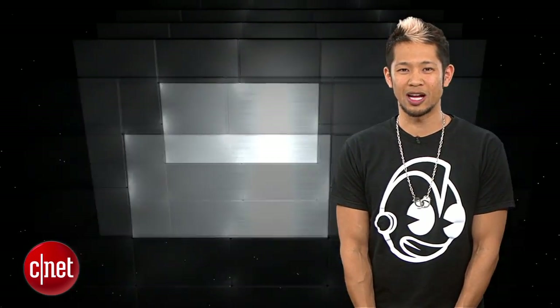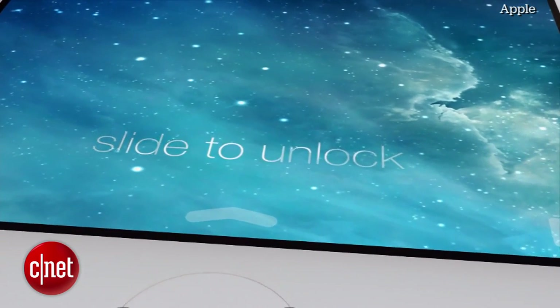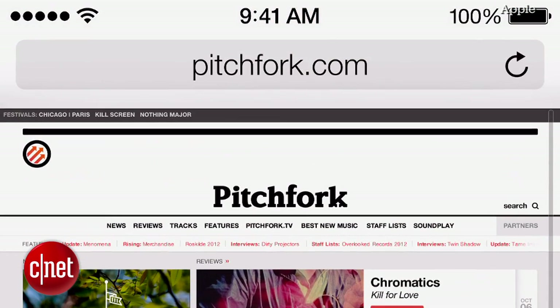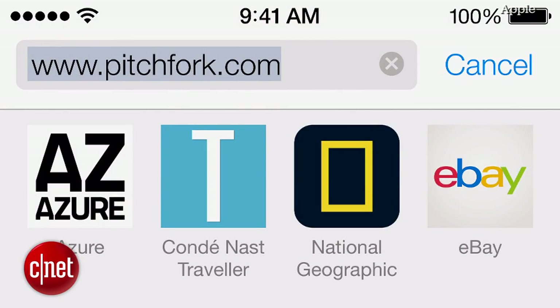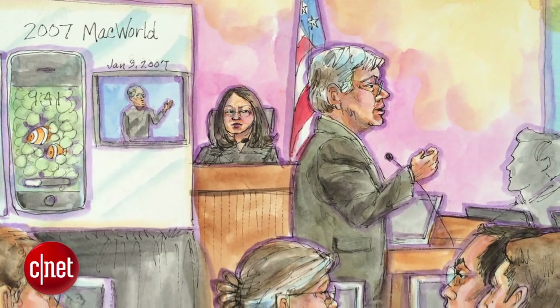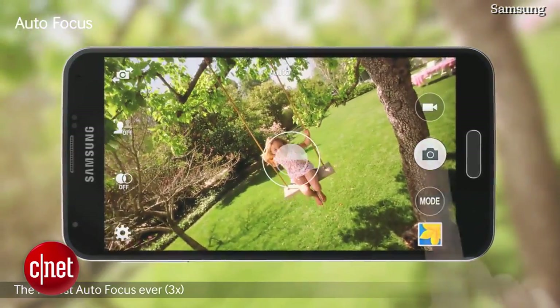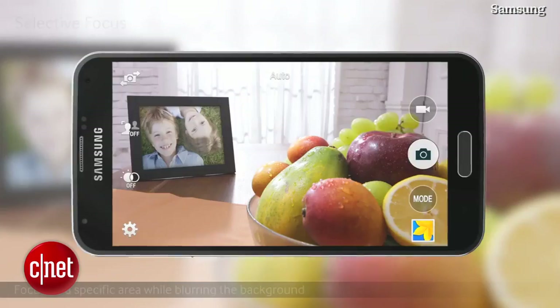Another legal wrestling match between Samsung and Apple — round two — is finally over. A verdict was reached rewarding Apple $119.6 million in damages, significantly less than the $2 billion they were seeking, claiming Samsung infringed on their patents. The jury found that Samsung infringed on Apple's slide-to-unlock feature and a few others, such as transforming text like an email address into an actionable link. The court also ruled Apple had infringed on some of Samsung's own property and awarded Samsung $158,000 in damages. Apple was found guilty of infringing on a Samsung patent that deals with recording and storing digital images and audio.